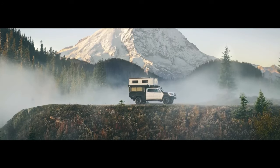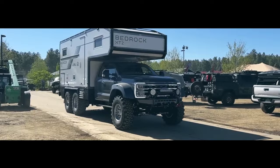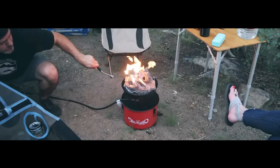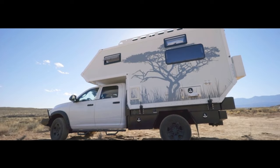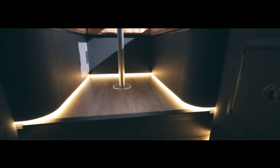Welcome to the Ultimate Overlanding Showcase. We're diving into the top builds, from a beastly Jeep to a truck with a custom flatbed that redefines adventure. Check out the Jeep with its own fireplace and stick around till the end for the Ultimate Overlanding Motorhome. These transformations are absolutely incredible.